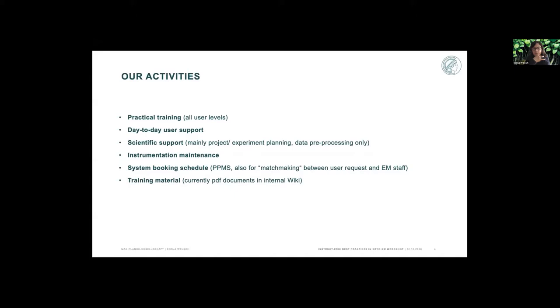Instrumentation maintenance is obviously fixing things if we can and calling service if we can't. We also maintain a booking schedule — in our case we use PPMS, which we installed and implemented this year. People like it so far. We also use PPMS for matchmaking between user requests and EM staff. We have implemented training request forms, so people are forced in a way to let us know what they want to do and why, and upload a bit of information — at least novice users, people who are not yet independent on the microscope. That helps us take a look at the requests and distribute them among EM staff.